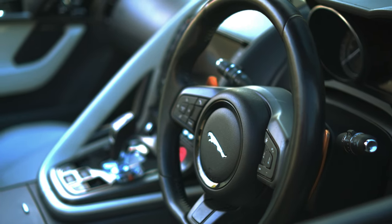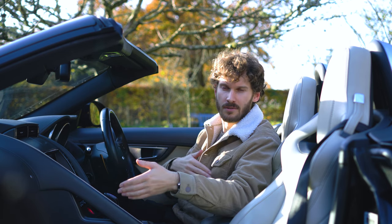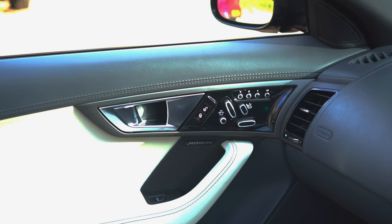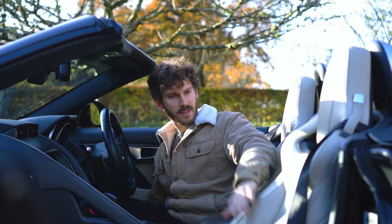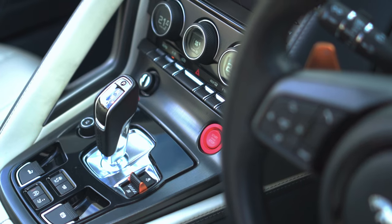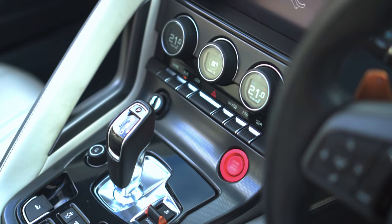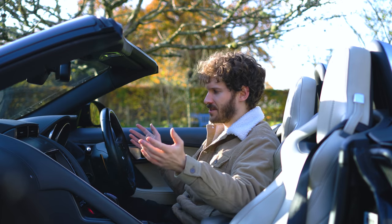We've got heated seats, heated steering wheel, active exhaust — which opens or closes depending on the mode you're in — the Meridian sound system, sports seats which are two and a half grand over the normal ones, dual zone climate control which was not standard, front and rear parking sensors, rear camera, and a good sound system. Everything you honestly need in the car.